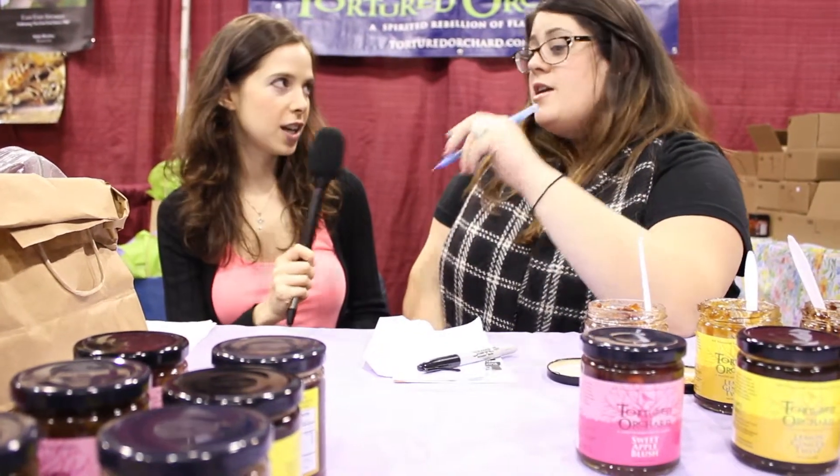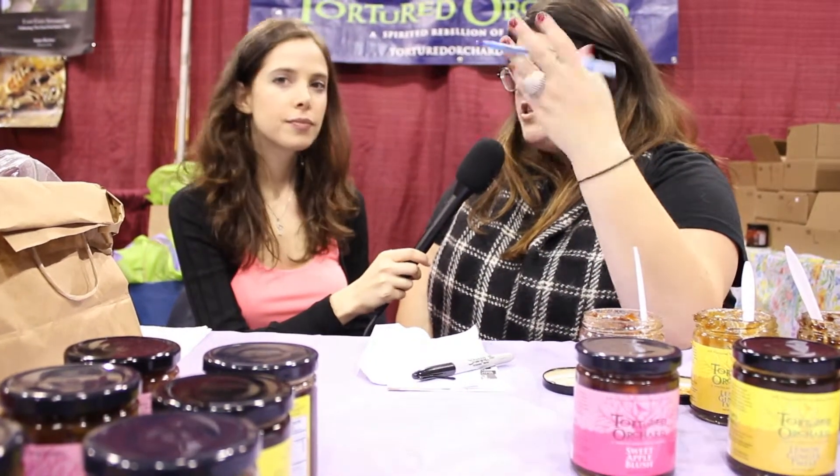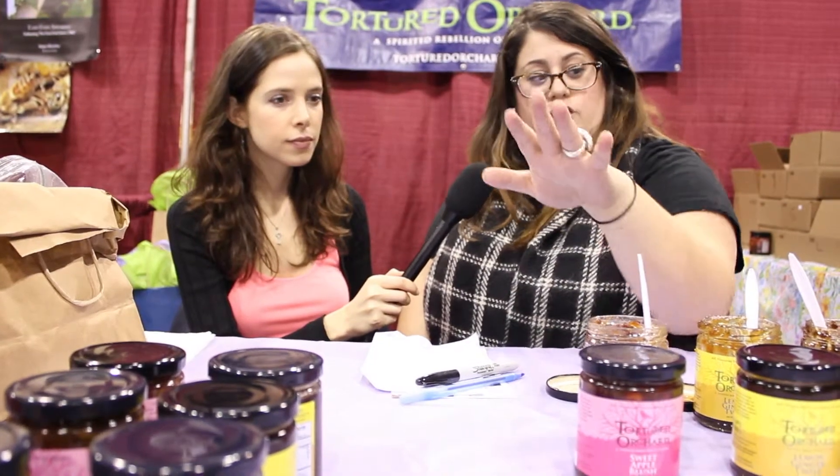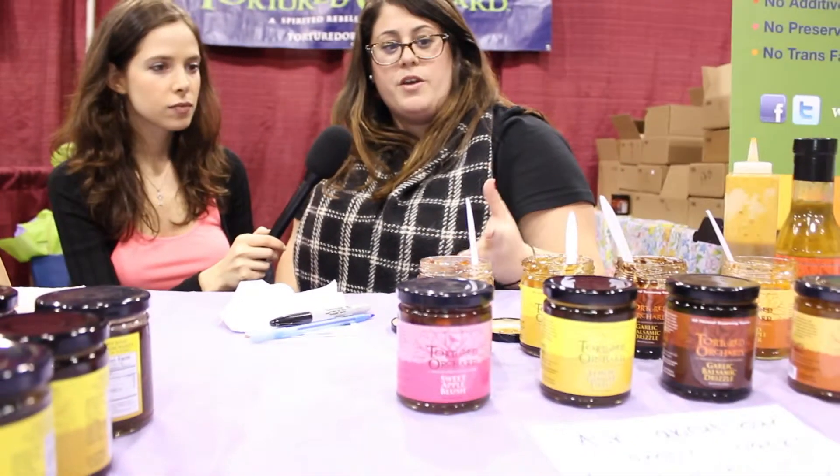We call them seasoning sauces because of their versatility — we don't want people to pigeonhole them as just one way to use the product. We have a line of five and the flavors range from sweet to warm, so there's something for everyone's palate.